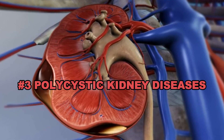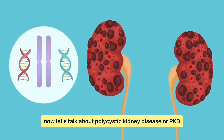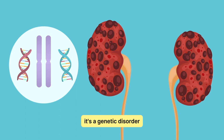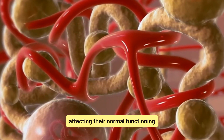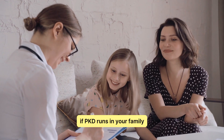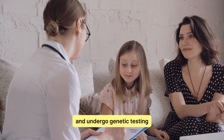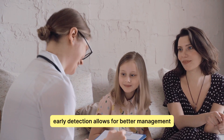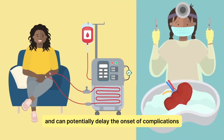Polycystic Kidney Disease, PKD. Let's talk about polycystic kidney disease, or PKD. It's a genetic disorder where fluid-filled cysts develop in the kidneys, affecting their normal functioning. PKD is one of the leading causes of kidney failure. If PKD runs in your family, it's crucial to stay informed and undergo genetic testing if recommended. Early detection allows for better management and can potentially delay the onset of complications.